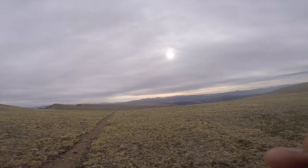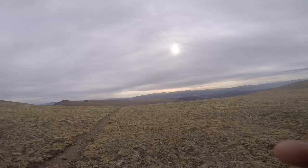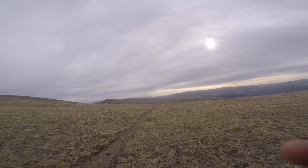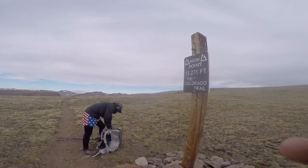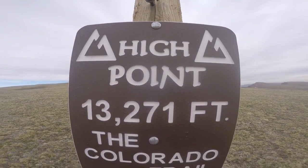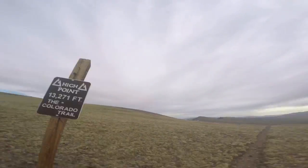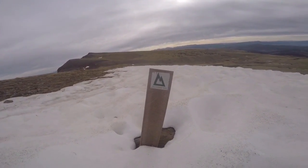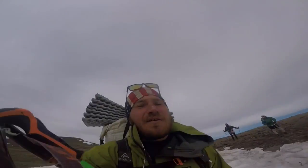Looks like we go down to this valley and we've got about 16 miles to a place where we can hitch into Lake City. Just looking at the terrain, it looks cruisy. Once again, we're at the high point. We go northbound. Check out where the Colorado Trail is — underneath a lot of snow.